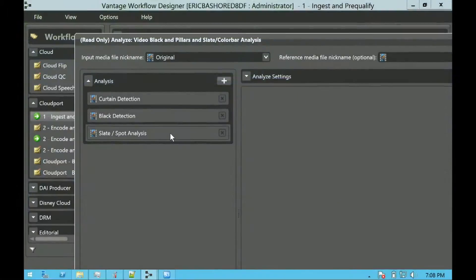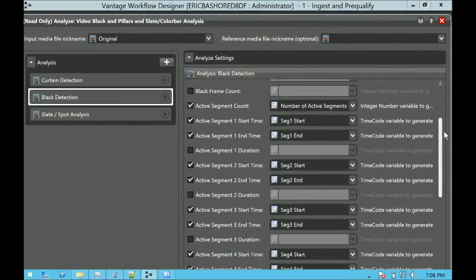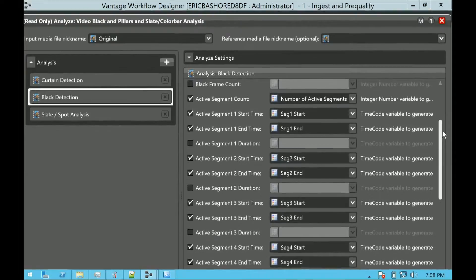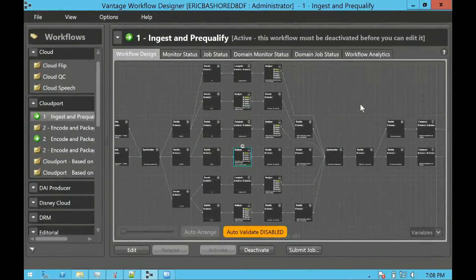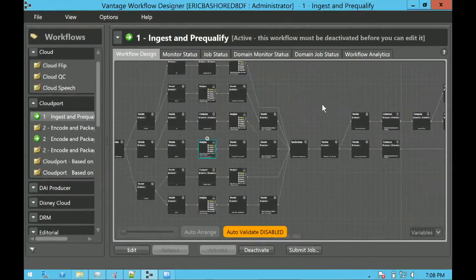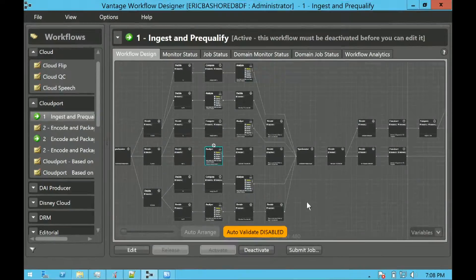We're also doing black detection, curtain detection, and slate and spot analysis. The reason for black detection is that episodic or long-form content will have act breaks. The rule here is if act breaks are longer than two seconds, we automatically analyze those black areas and normalize all of them to one-second black segments within the content using Post Producer. This workflow was built for a customer who wants to distribute linear content for OTT video on demand — so pulling out these blacks is important, done in an automated fashion.